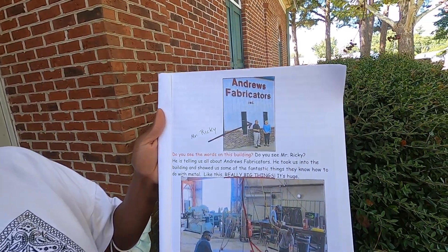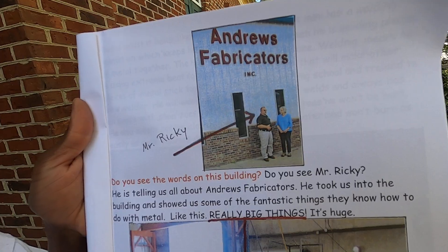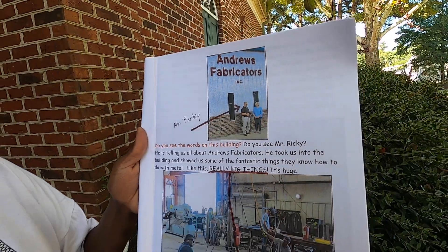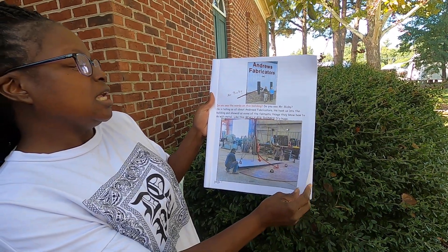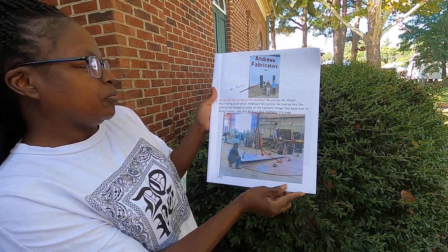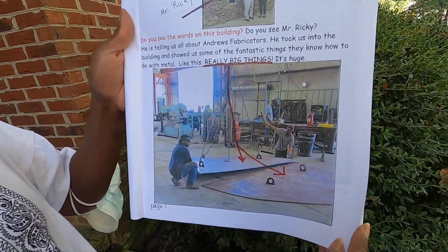Do you see the words on this building? Do you see Mr. Ricky? He is telling us all about Andrew's Fabricators. He took us into the building and showed us some of the fantastic things they know how to do with metal, like this — really big things. It's huge.